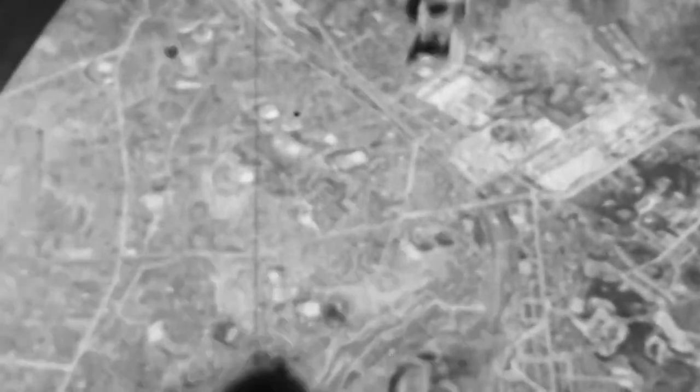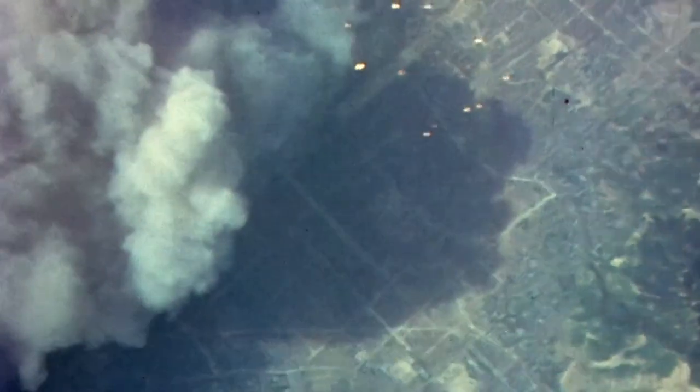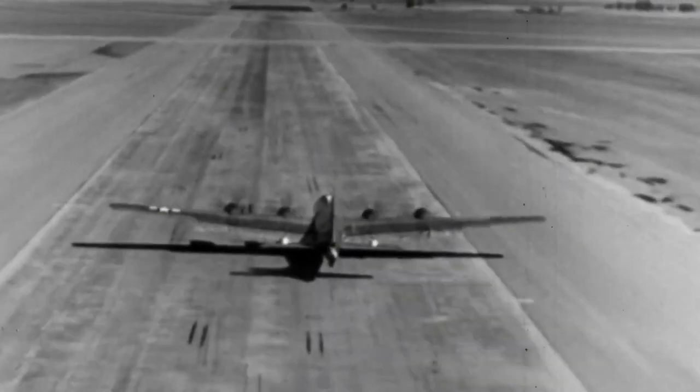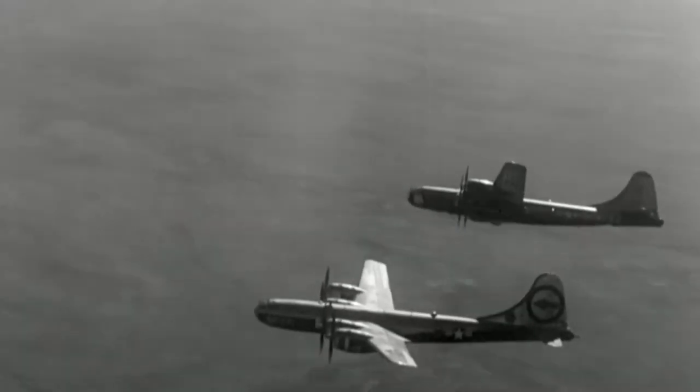The surrounding B-29s drop their own bombs, pummeling the airfield below. As far as I know, they never did actually complete an operational fighter base in North Korea. Every time they would start an air base, we would bomb it and they couldn't finish it. But Air Force leaders see the writing on the wall — it's clear the age of the jet has begun, and the B-29 can't keep up.